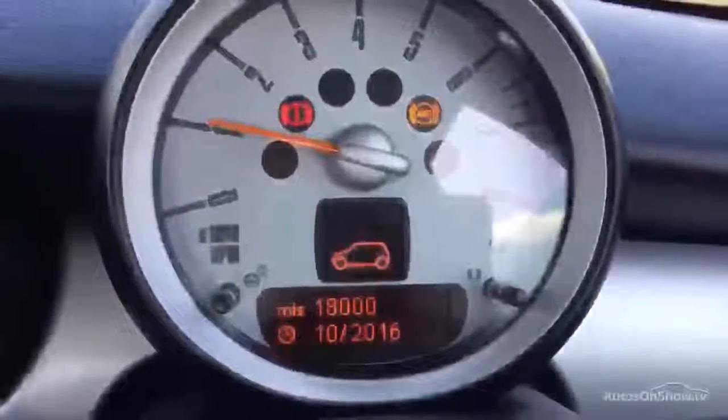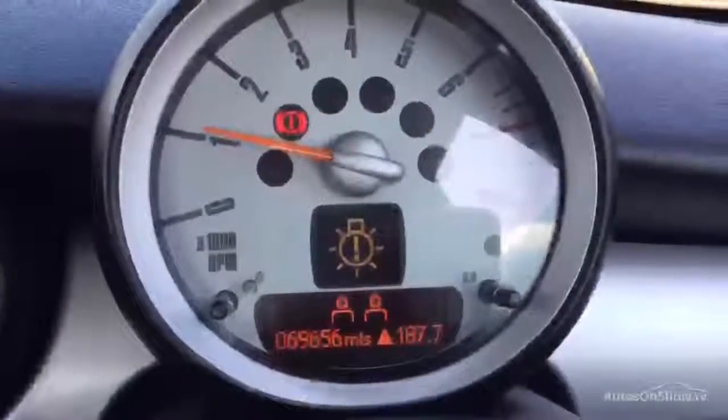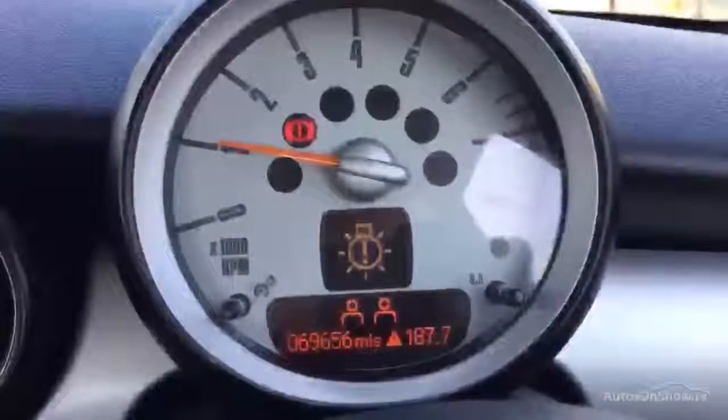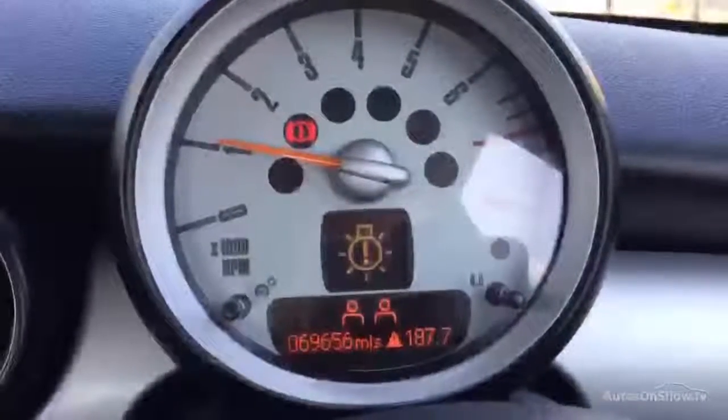Starting the vehicle — as you can see, 18,000 miles to its next service, and there is a bulb warning light showing. The odometer reads 69,656 miles on the clock.